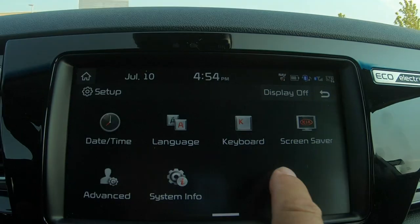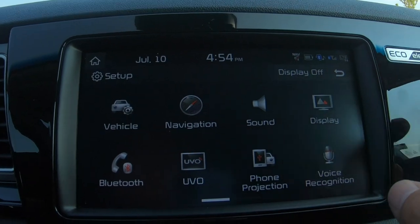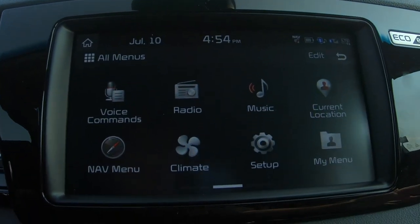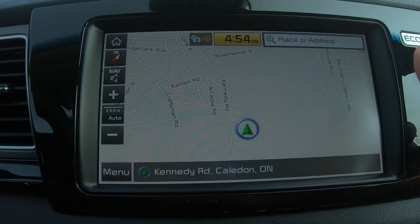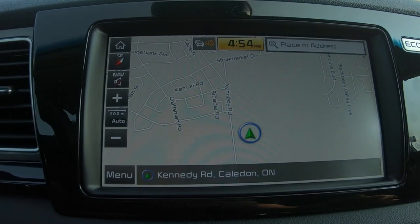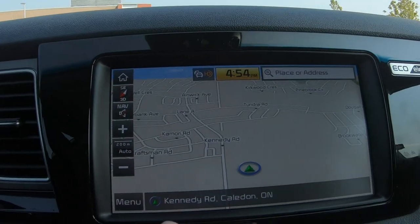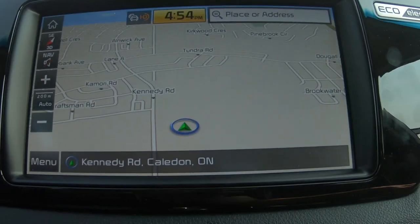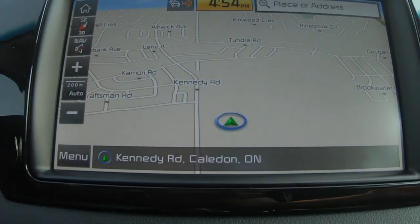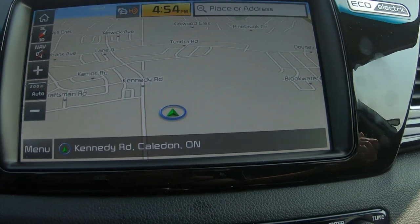The infotainment display is very responsive with no software glitches noticed. The sat nav is large and clear with day/night modes, 3D views, and real-time traffic. I tested a route earlier in the day — it was quick, responsive, and showed live traffic with red roads. Haven't felt the need to switch to Apple CarPlay for navigation at all, the built-in system is that good.